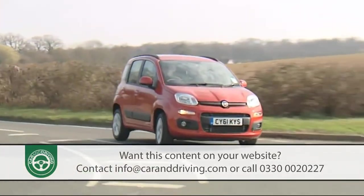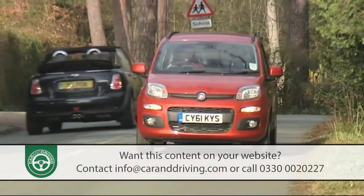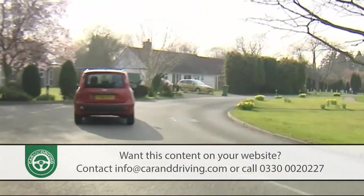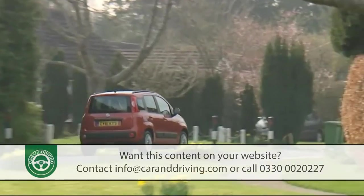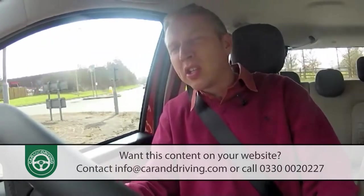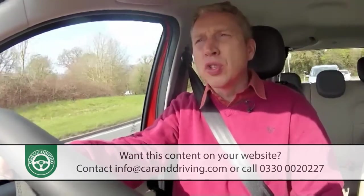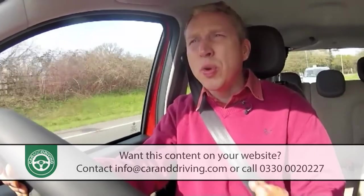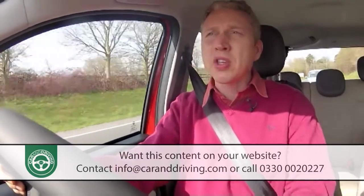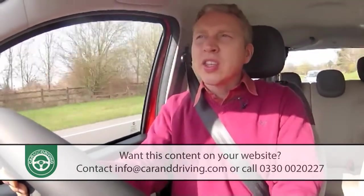Aside from engines and performance, there's plenty else for previous Panda people to appreciate in this third generation design. For a start, there's much more of a big car feel to the way that it drives, thanks to greater torsional stiffness, suspension tweaks and a wider track. So it turns into corners more sharply, rounding them with far less body roll, an experience aided by greater sensitivity from the electric power steering. It's more refined at cruising speeds on major routes too. In fact, Fiat says that it's almost halved the noise in the cabin so that you can have a perfectly normal conversation with your front or rear seat passengers cruising at the legal limit. And that's something that makes you far more willing to take this car on longer journeys.